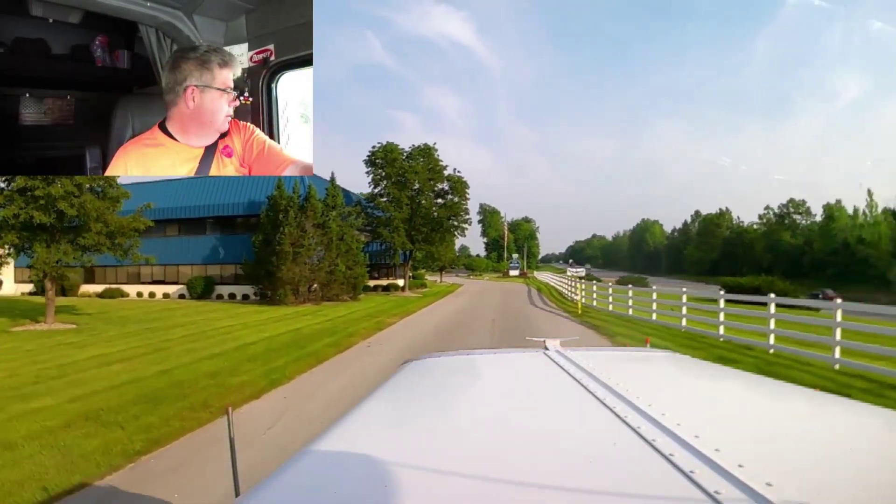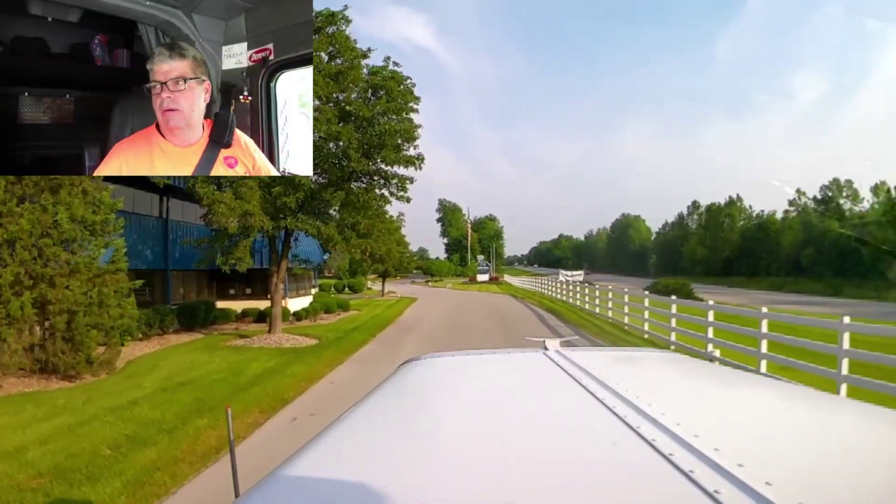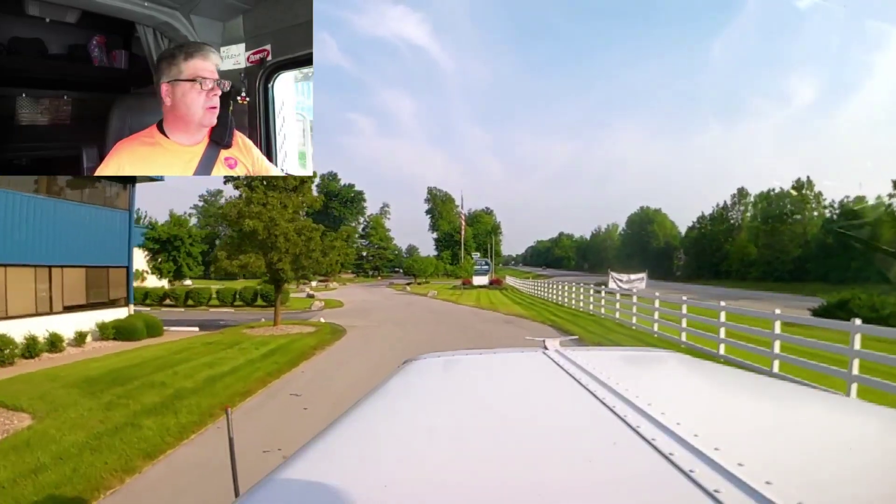Had a good weekend, got everything done that I needed to do. Did my shopping, did my laundry, did my shower. Straightened up the truck just a little bit. Bailey went for a walk.